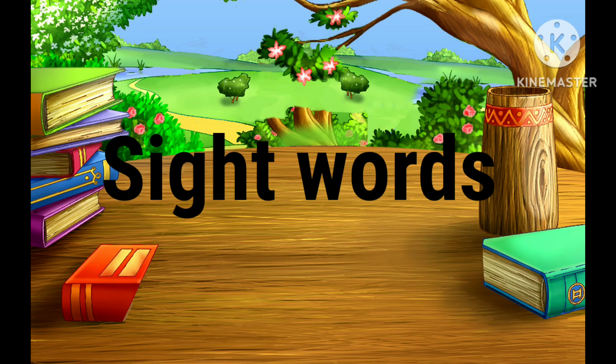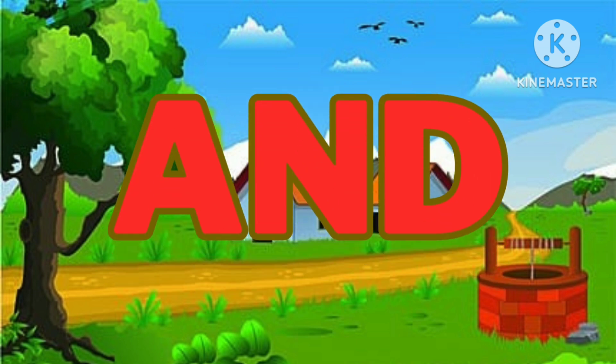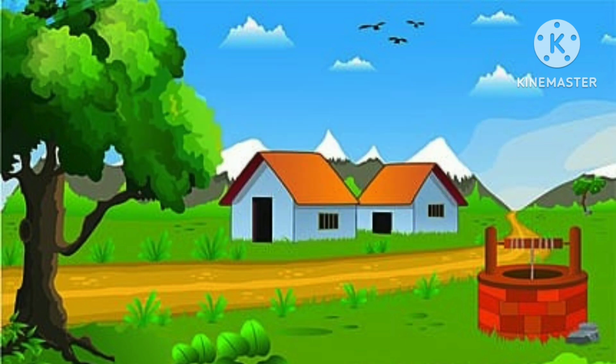Hi my dear kids! Today we are going to learn sight words. A: are, A-R-E, are.